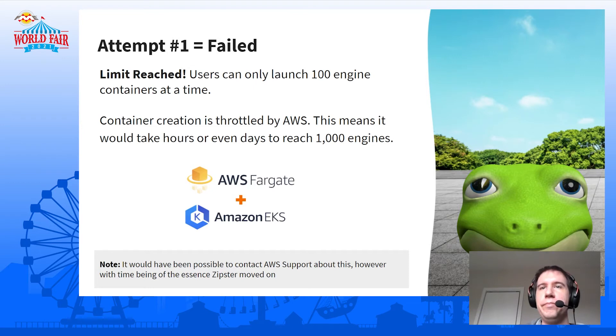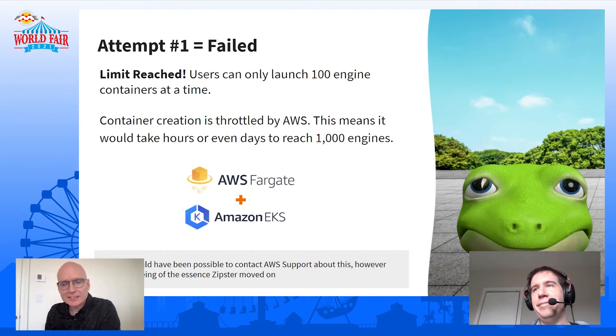So attempt one. The lizard looks a little smug. I think deep inside he was hoping this would have worked because it would have been really simple, but he looks a little smug. Not saying too much.